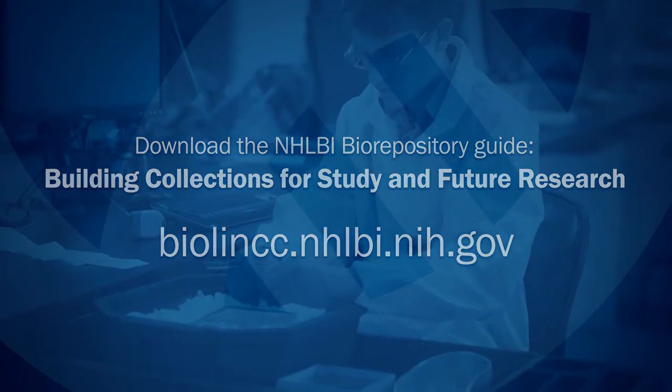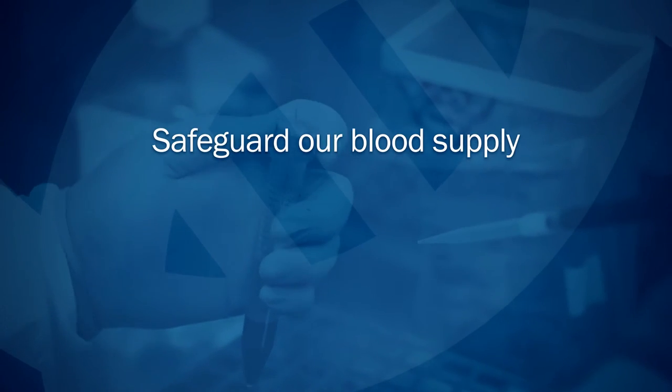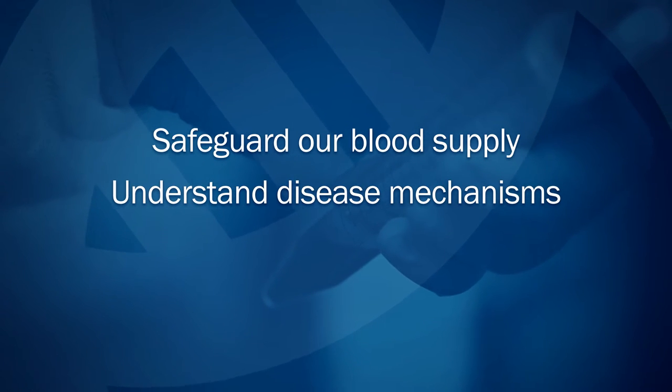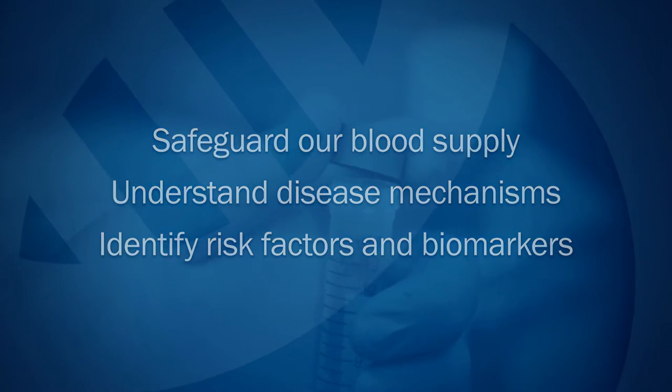You could help advance future research by adding to a collection that has helped the medical community safeguard our blood supply by understanding emerging pathogens, understand the mechanism of sickle cell disease and hemophilia, and identify risk factors for cardiovascular and pulmonary disease.